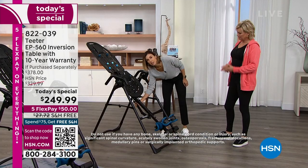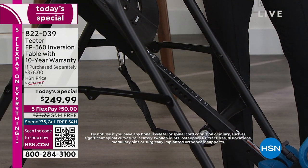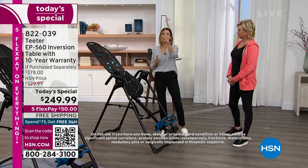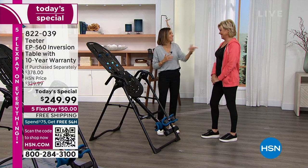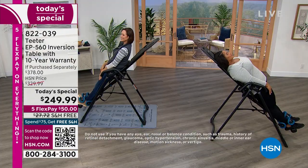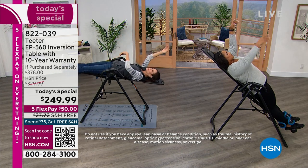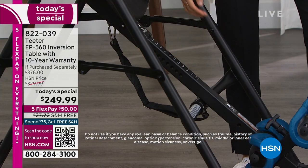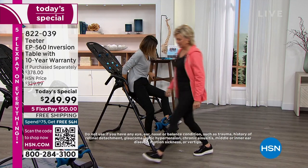The second thing you want to do is set your maximum angle of inversion. It's important to understand you never have to go to full inversion — you can go completely upside down and vertical if you want. And the third thing you're going to do is lock in your ankles. This is where you'll find it's incredibly comfortable. People are worried about being held by their ankles, but these were engineered over many years.